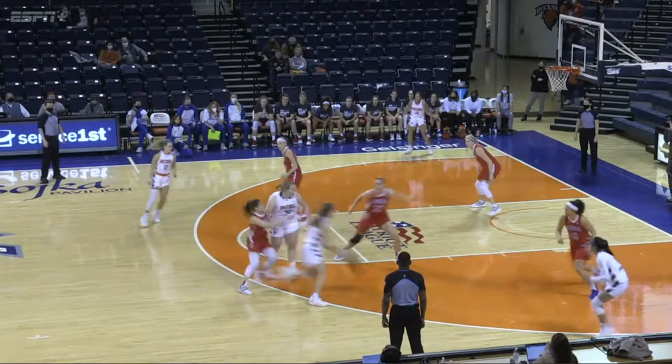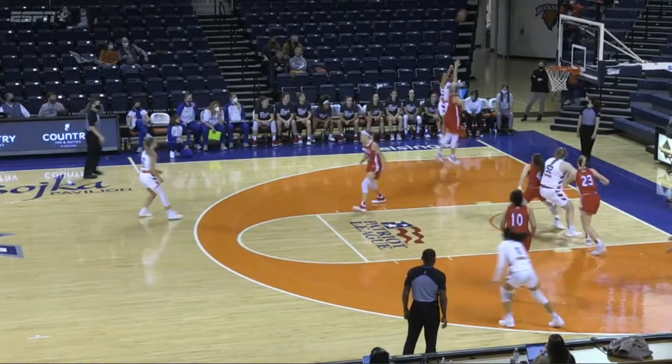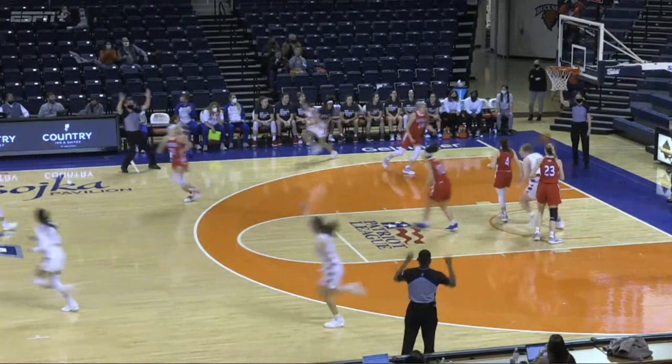Schaefer on the right elbow. Hand off for Collins. Looks to drive. Kick it out on a skip pass. Three on the way — Ty Johnson from the left corner, and she buries it.